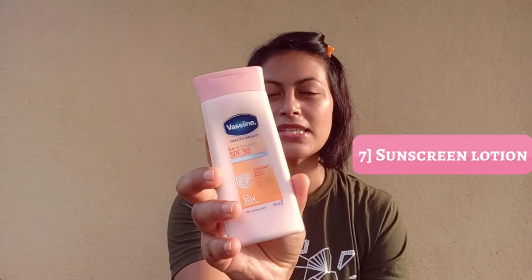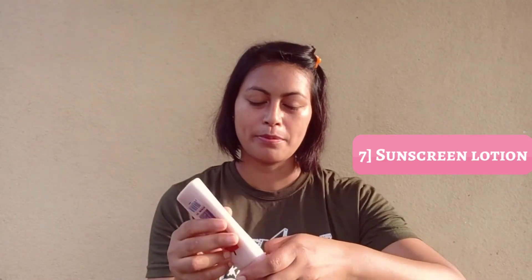Finally, I'm not going to forget my hands and feet. For that, I'm going to apply Vaseline. Even your hands and feet need protection, so do include a good body lotion with SPF for daytime use.